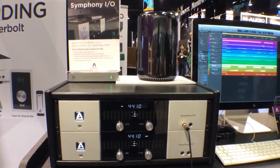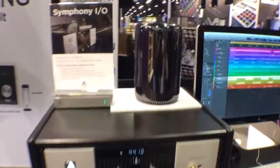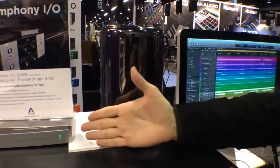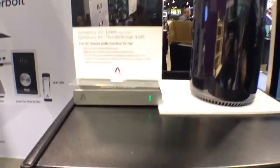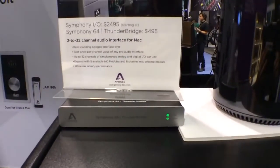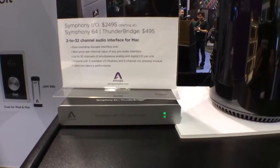We're connecting it to the brand new Mac Pro. At the booth we're announcing official compatibility with the Mac Pro. We're connecting it via our Symphony 64 Thunderbridge interface, which gives us up to 64 channels of Symphony IO through Thunderbolt to the new Mac Pro.